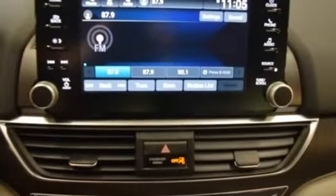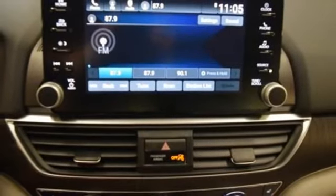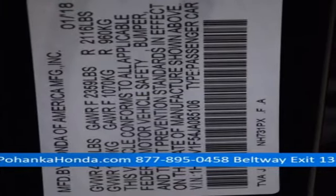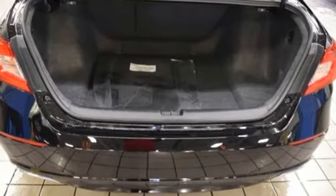Dual zone climate control, continuously variable automatic transmission, power sliding and tilting sunroof, four-wheel analog disc brakes, and turbo inline four-cylinder engine.